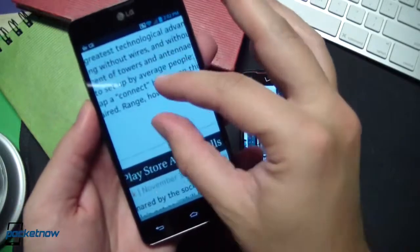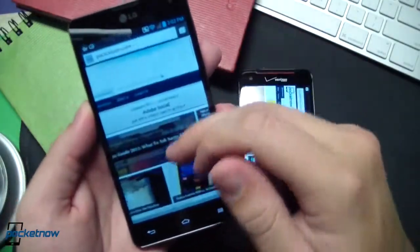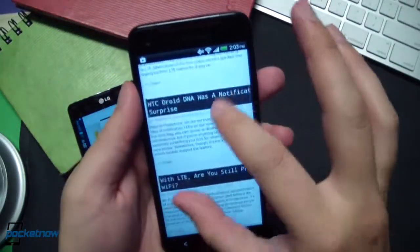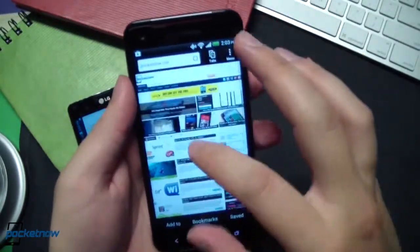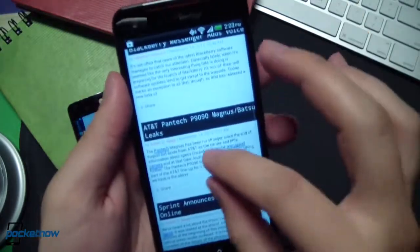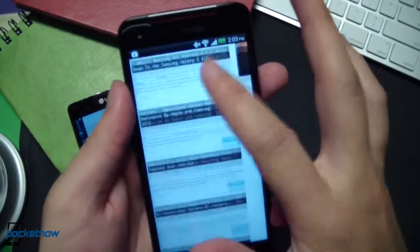Optimus G showing that excellent performance we've come to expect from it — just a little lag as it gets the last bits of the page loaded. Droid DNA: definitely buttery smooth on the pinch. Double tap to column view — very, very sharp text there, as you might expect from a display of this kind. And there's the text wrapping in action.